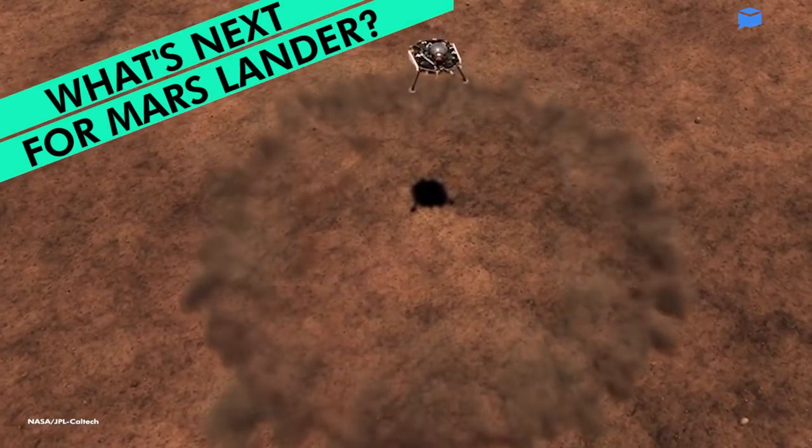What's next for NASA's InSight Lander? Hey everyone, I'm Jessica Suknanen, and this is your Daily Pitch.